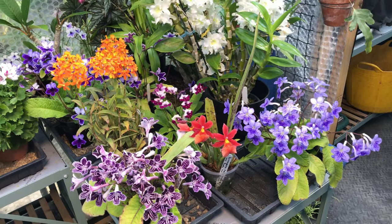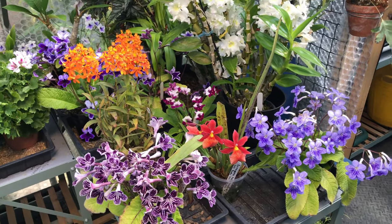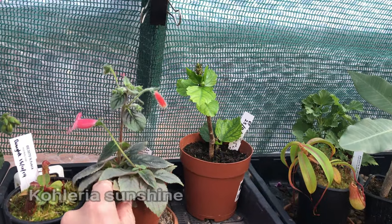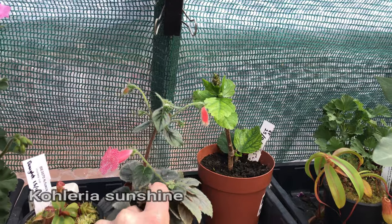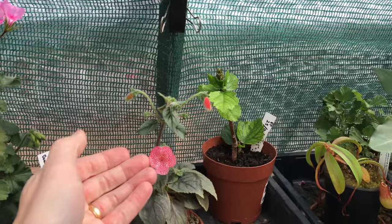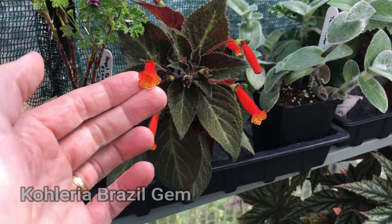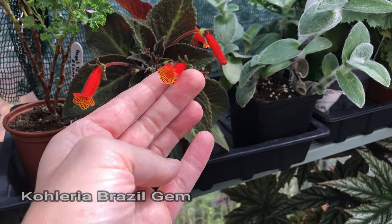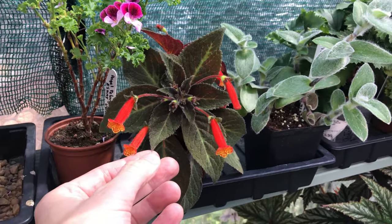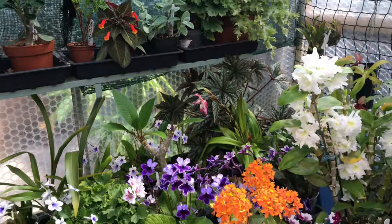So why do I grow Streptocarpus? Well, first of all, Streptocarpus are Gesneriads. I've got a couple of other Gesneriads over here — we've got the Calleria. Now this isn't a Streptocarpus; it's in the Gesneriaceae family but it's worth looking at. A few of the blooms just dropped off but it's got some more coming. Beautiful plant. And I've got another Gesneriad here — this is Calleria Brazil Gem, which is probably at its best at the moment. Absolutely spectacular colour.